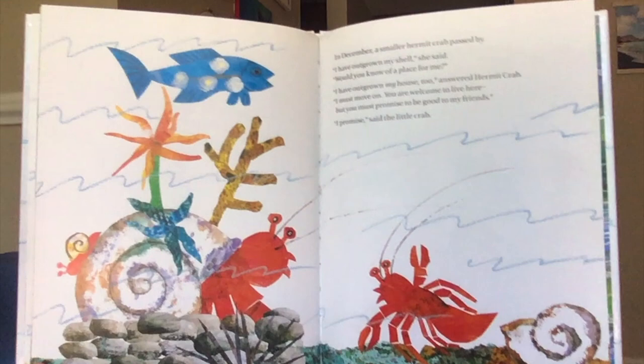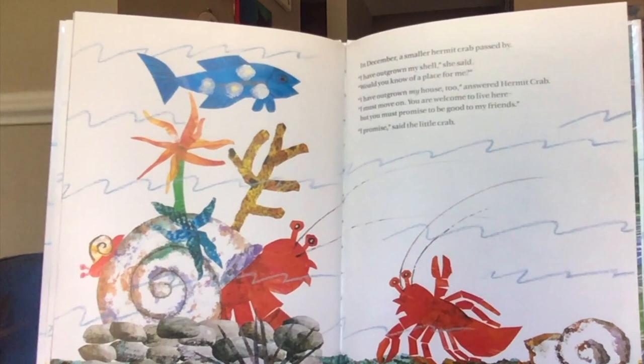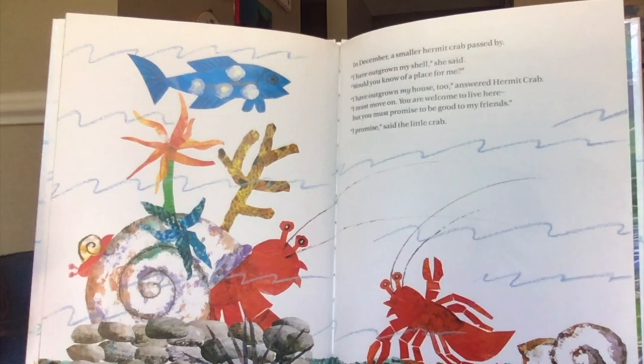In December, a smaller hermit crab passed by. "I have outgrown my shell," she said. "Would you know of a place for me?" "I have outgrown my house too," answered hermit crab. "I must move on. You're welcome to live here, but you must promise to be good to my friends." "I promise," said the little crab.